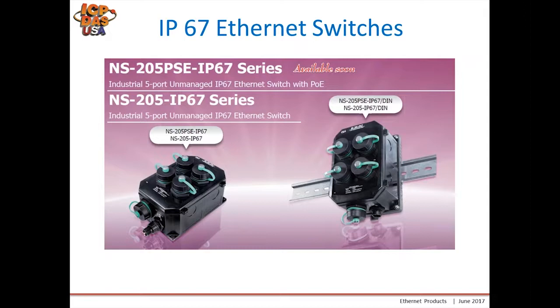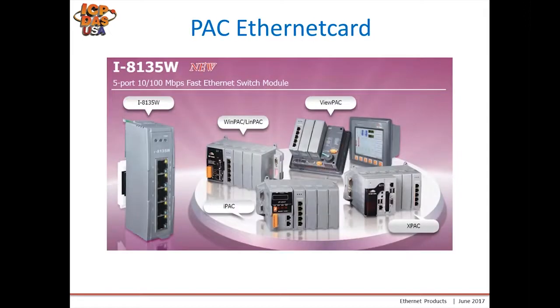For some customers who use our ViewPAC, WindPAC, and XPAC products, we have a slot module with an ethernet switch built in. You can use one of the ports for an ethernet switch, and it's a standard ethernet switch that saves space within your enclosure or on the rack itself.